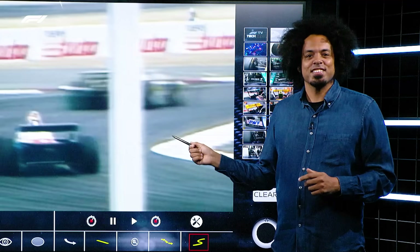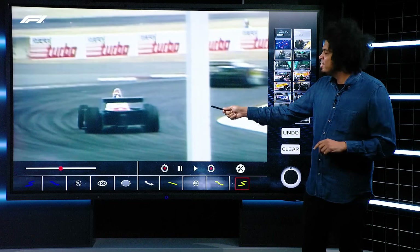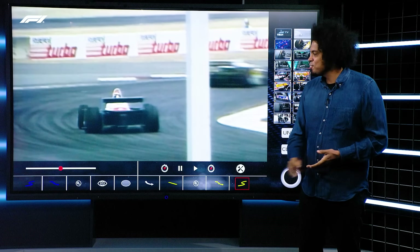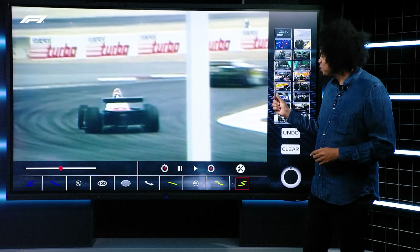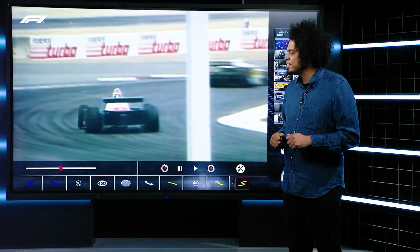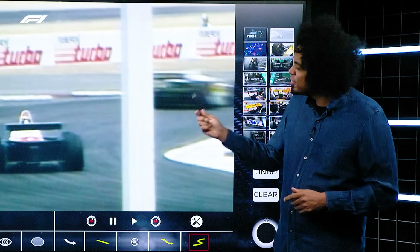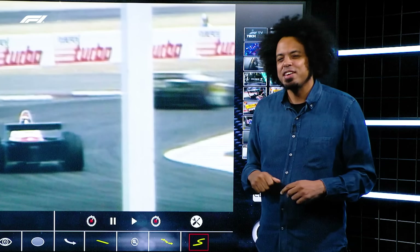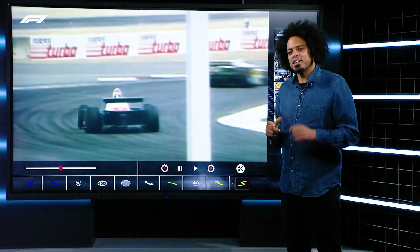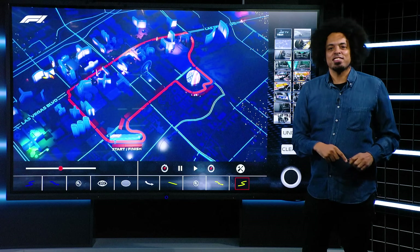This is the wrong Las Vegas Grand Prix. This clip is nearly as old as I am — early 1980s. Formula One came to Las Vegas and raced around Caesars Palace, but this old clip gives me a little bit of an idea. Might have to chat to producer Kev about this one — I wonder if we should take a closer look at some of these cars in a future episode of Tech Talk. But let's look at the correct Las Vegas circuit.